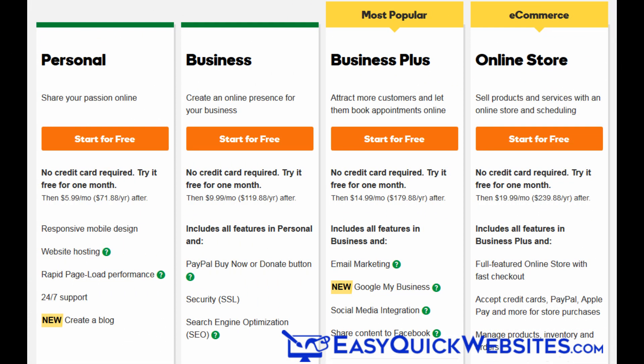GoDaddy offers four different GoCentral plans: Personal, Business, Business Plus, and Online Store for eCommerce.